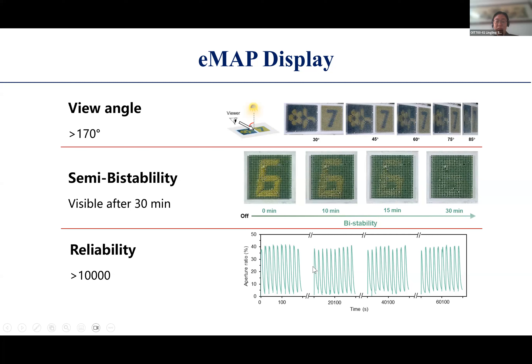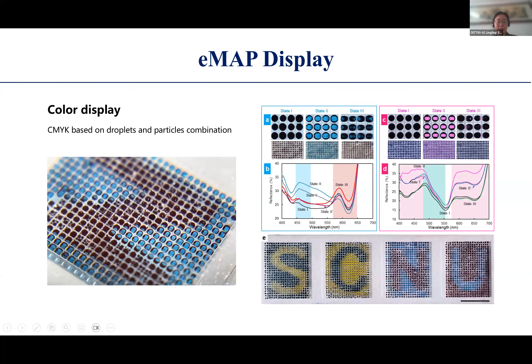We integrated these devices to show different colors. The display device can show information with a wide viewing angle—more than 170 degrees. By tuning the density of the particles and the water phase, the image can be maintained after switching off the electric field. This is called semi-bistability; we will further tune the liquid and droplet particle properties to achieve real bistability. This device is quite stable—after 10,000 cycles it still switches on and off. We are also investigating the mechanism behind the edge effects observed at letter boundaries.